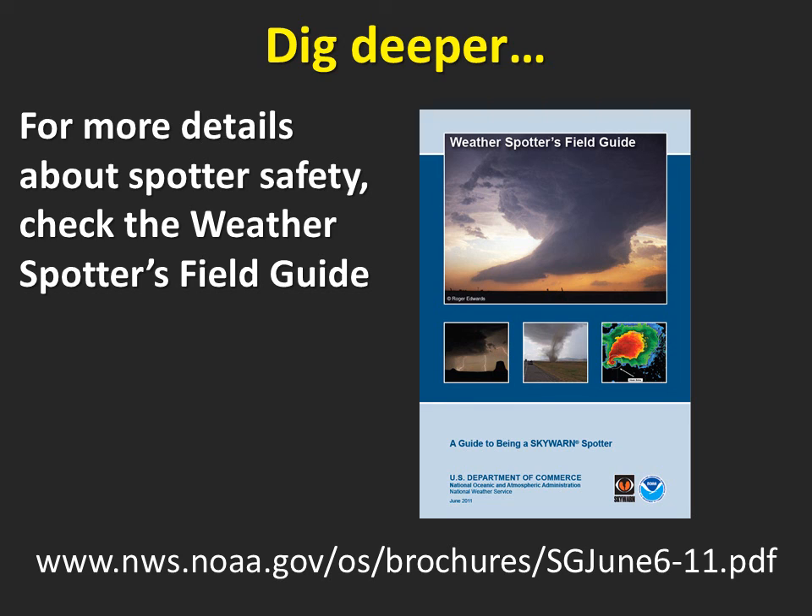For more details about spotter safety, check the weather spotters field guide at this address.